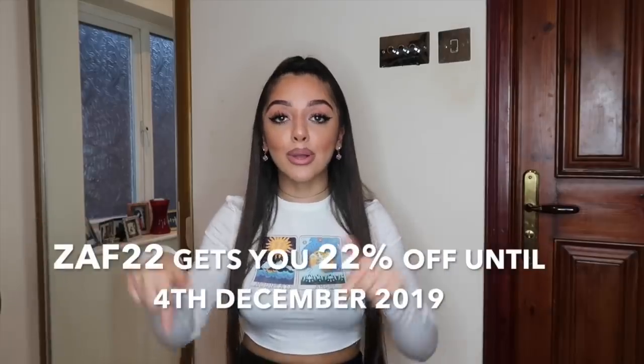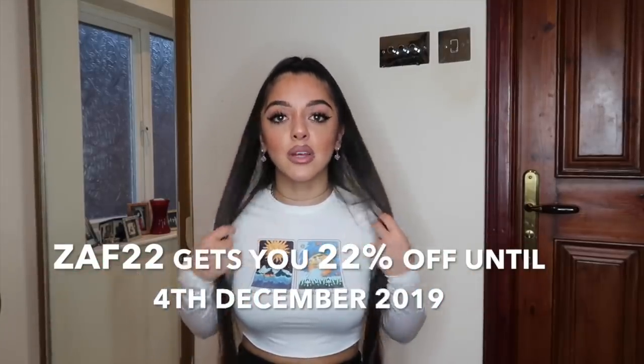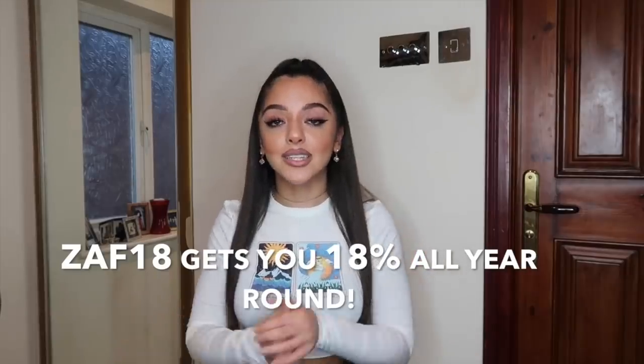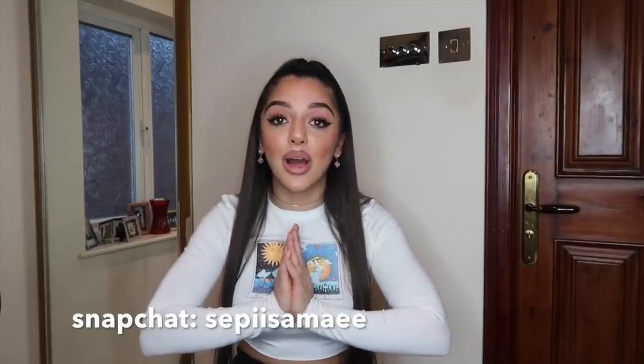That's the end of this try-on haul and lookbook! All the pieces are from Zuffle and linked down below with my sizes for each item. If you enjoyed this video, please give it a thumbs up and subscribe for more content like this. Let me know if you want more hauls or lookbooks. My Instagram is pageant_bunny where I do a lot of fashion blogging. Love you all and I'll see you next time — bye!